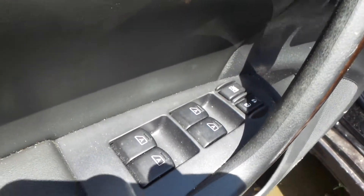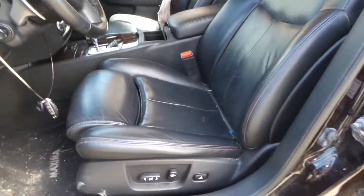Got a good master here, automatic for all the windows, which is great. Got a good driver's seat here — leather, electric, in great shape. Looks like the bag has been deployed in the passenger seat, so parts and tracks only.